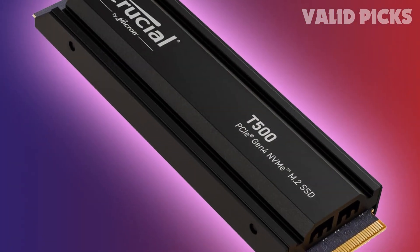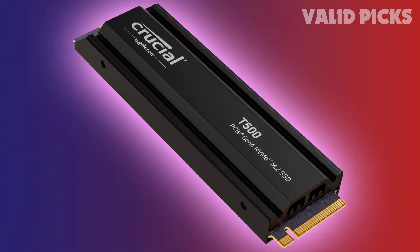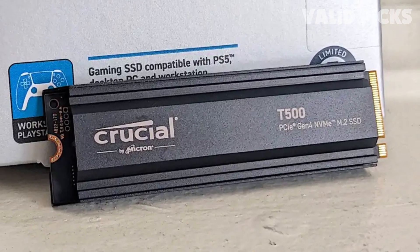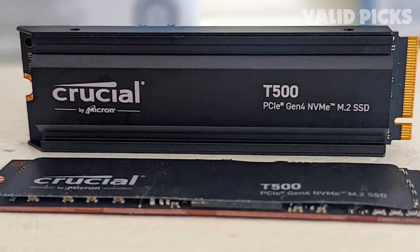Compatible with a wide range of devices, including laptops, desktops, and workstations, the T500 seamlessly integrates into your system's M.2 slot, ensuring effortless installation and maximum compatibility. For gamers, the T500 offers the ultimate advantage, reducing game load times by up to 16% and enhancing texture renders while minimizing CPU utilization, all thanks to Microsoft Direct Storage technology. Say goodbye to lag and hello to seamless gameplay.